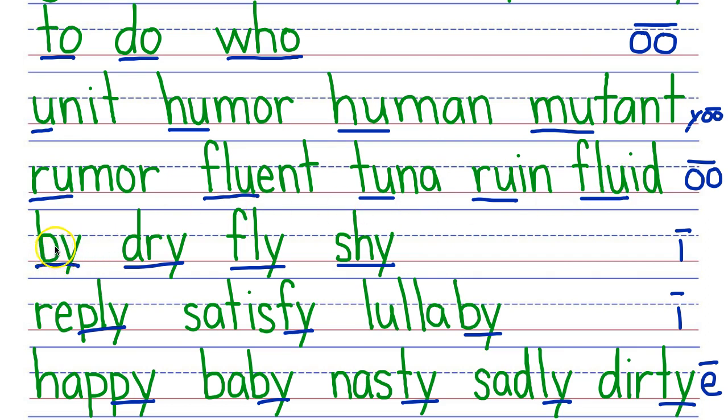Next row, your turn. My turn: Buy, dry, fly, shy. Next row, your turn. My turn: Reply, satisfy, lullaby. Next row, your turn. My turn: Happy, baby, nasty, sadly, dirty.